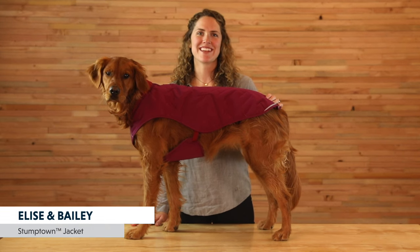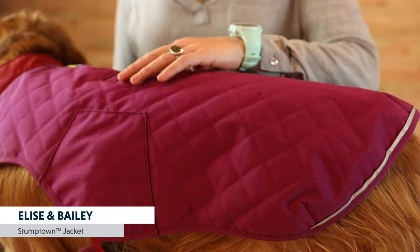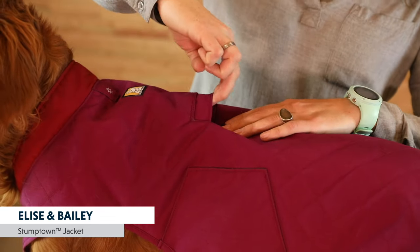The Stumptown is great for clear cold days from the trails to town. The polyester insulation provides warmth and the quilted abrasion-resistant shell sheds light moisture. The leash portal is compatible with most harnesses.